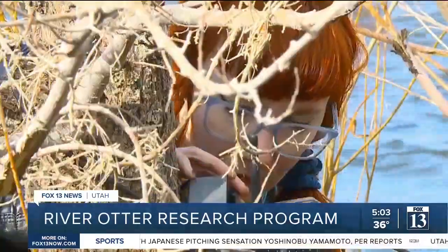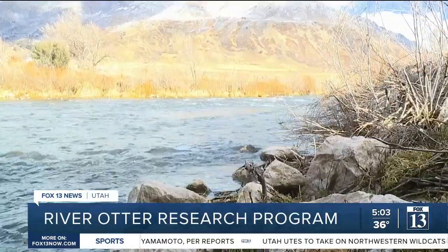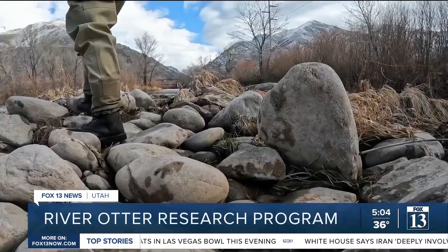About 10 student researchers, led by Rosetta Chen at Weber State University, teamed up with the Loveland Living Planet Aquarium to study river otters. They started in October and plan to go on for the next few months.